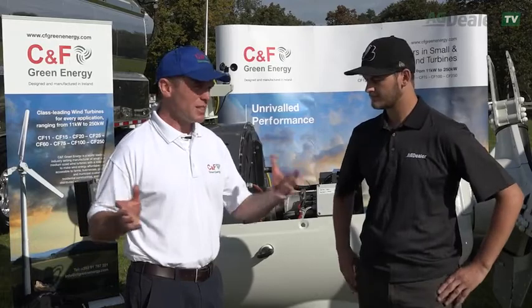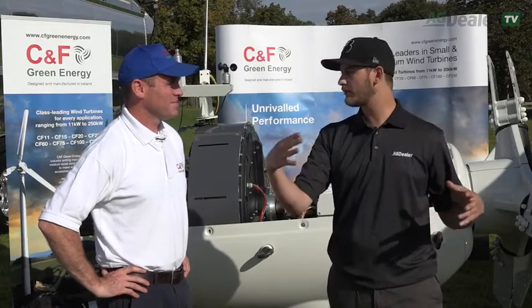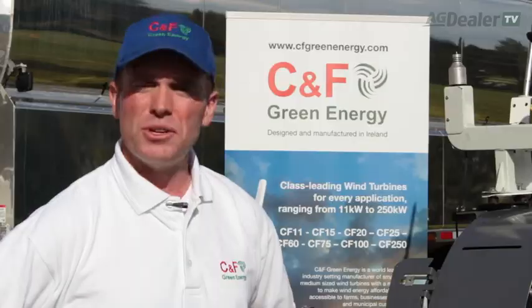What we've done is taken the technology of the big guys, the megawatt machines, and miniaturised that. It's hugely popular in Europe, hugely popular in Southeast Asia, in the Japanese market in particular. We would be the market leaders across a number of markets in Europe and into the Far East. We've installed 1,500 machines worldwide, with 50 million operational hours on our fleet. It's primarily sold to farmers but also to businesses, office parks, campuses, schools, hospitals — anyone looking for a distributed power energy solution for their own site, if they have a suitably windy site.